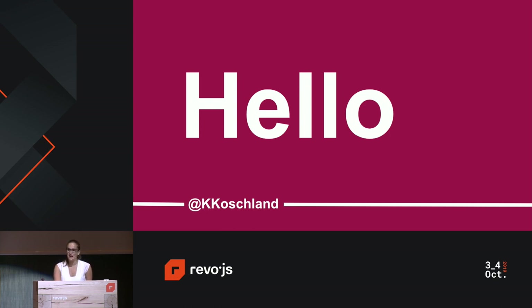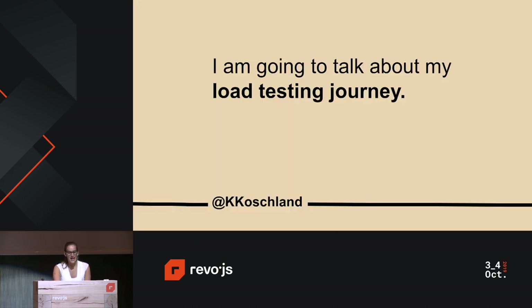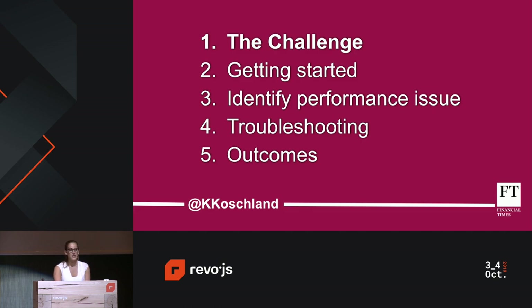My name is Katie Koshland. I'm an engineer and technical lead, and I work at the Financial Times. The Financial Times is one of the world's leading business news organizations, recognized internationally for its authority, integrity, and accuracy. What I'm going to do today is talk about my load testing journey, covering the core concepts behind load testing. I'll start with a challenge, explain what it means to load test your application, how to get started with writing your first script, how to use metrics to identify performance issues, and discuss the tools and techniques we use at the FT.